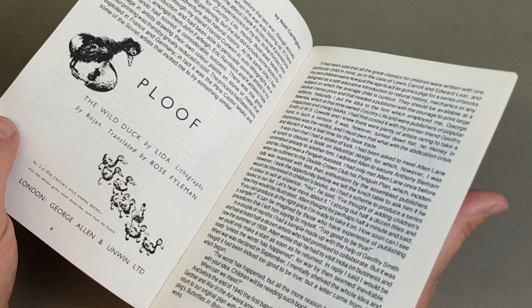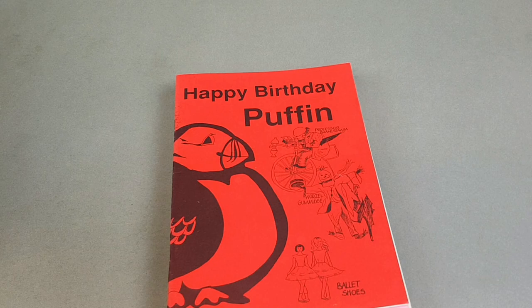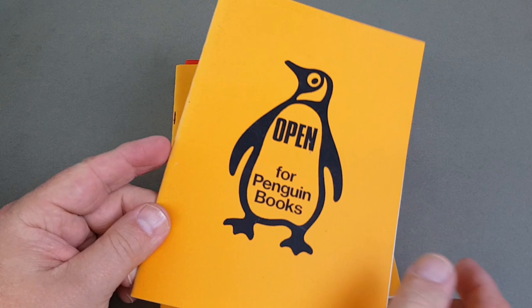This one was published in 1991, so that would have been 50 years of Puffin — started in 1941. And this is like a supplementary look at the entire history of Penguin: a Collector's Companion, part one and part two. These have been long since superseded, but I wanted to show you what's come out over the years.